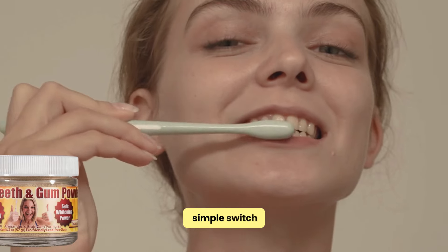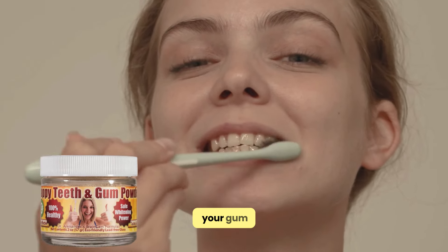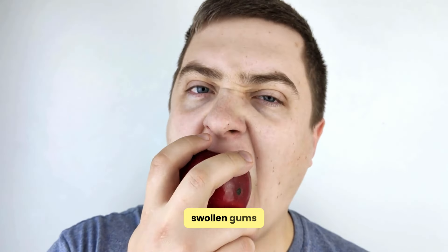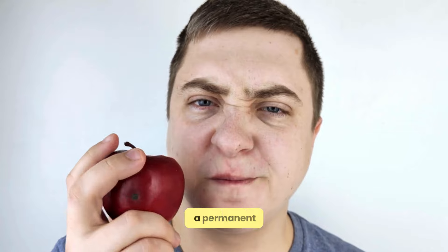It's a simple switch that can lead to significant improvements in your gum health. Plus, a single purchase gives you several months' supply, making it both effective and economical. In conclusion, swollen gums can be a nuisance, but they don't have to be a permanent problem.